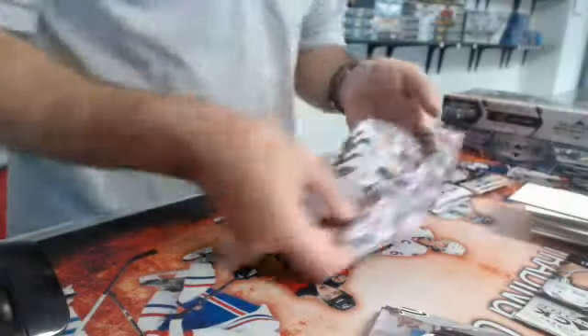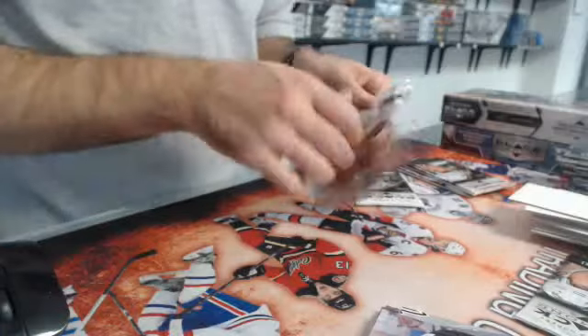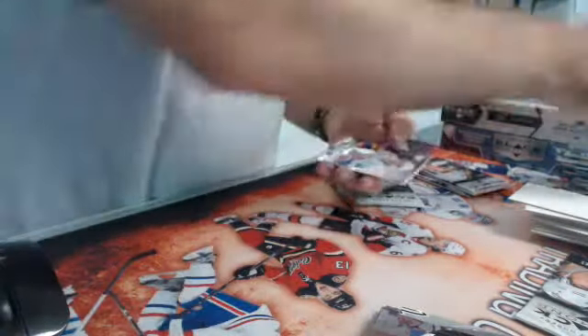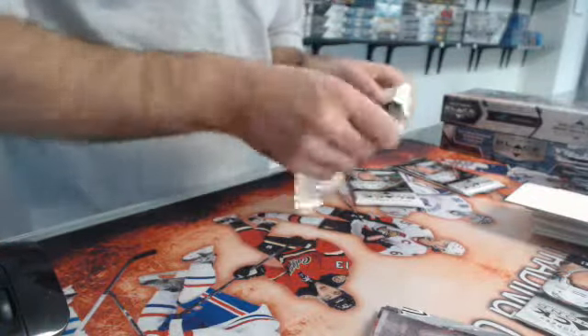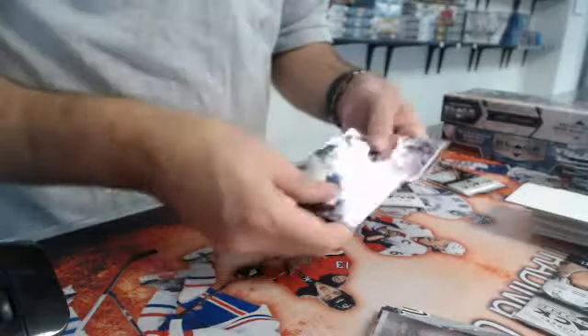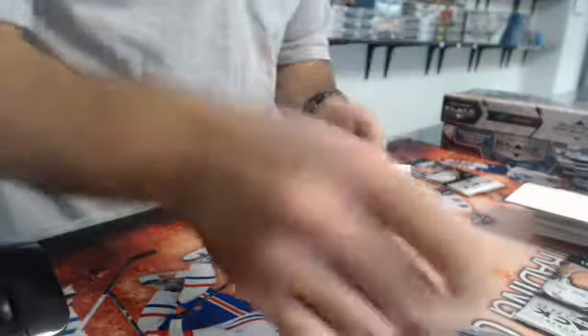All singles, four packs left. We have a triple diamond — Matt Donovan, rookie gem for the Islanders. Double Ron Hextall, love the picture, for the Flyers.